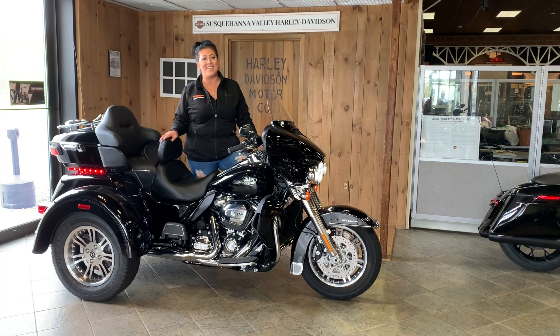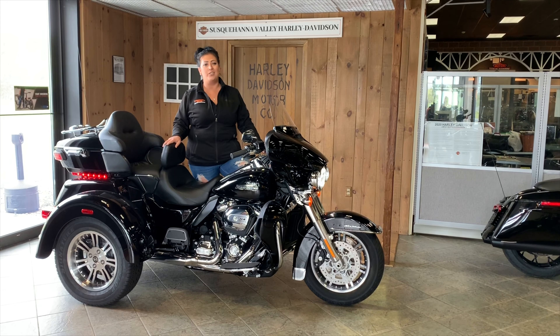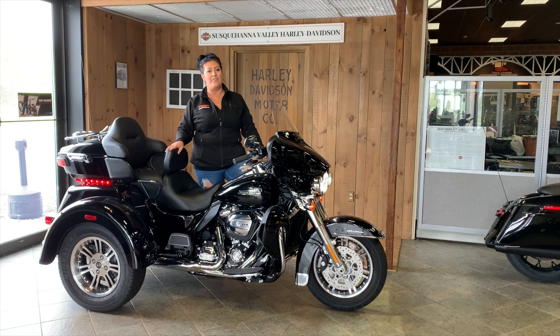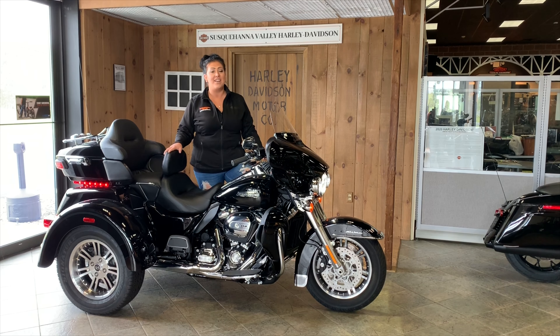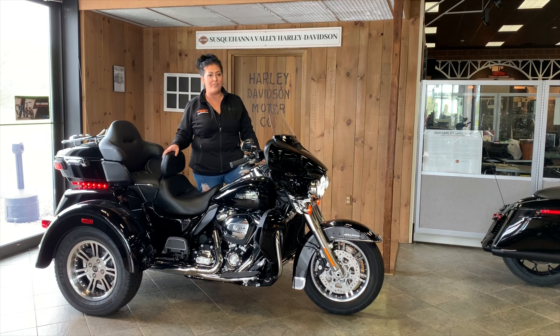Hey guys, this is Brittany with Susquehanna Valley Harley-Davidson. Welcome back. We've been giving you a virtual tour of our current inventory that we have for you to buy and ride. That's going to include our 2020 Harley-Davidson Tri-Glide Ultra. This is part of our demo fleet,